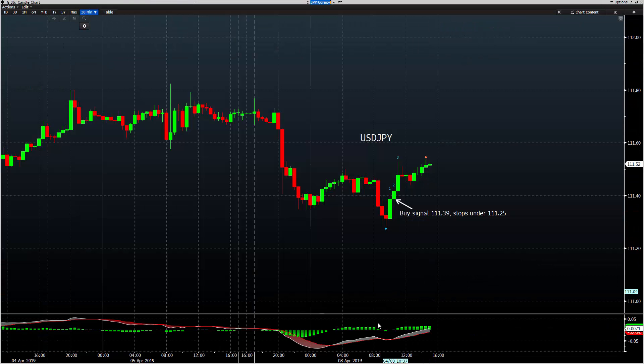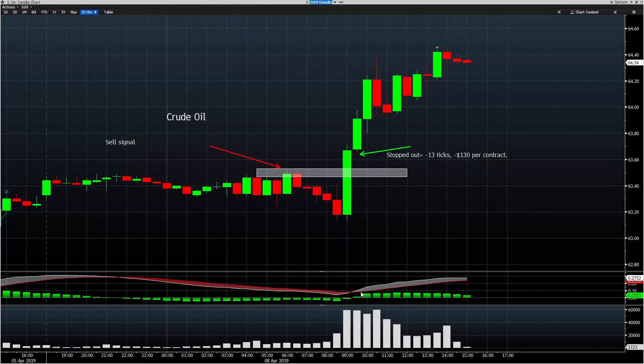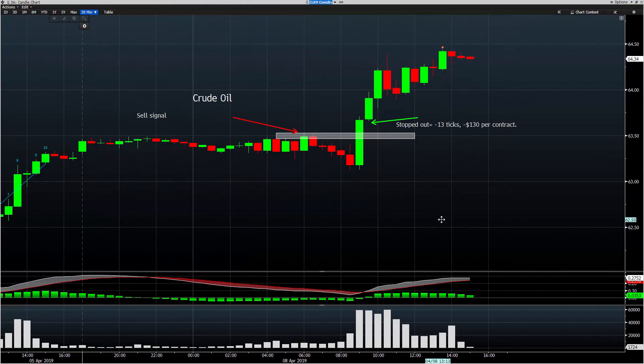Finally, dollar yen. Dollar yen is a long signal as well at 111.39. Stops are really manageable — just going to be right under 125, which was support number one. We traded to a low of 28 early in the U.S. session. Dollar yen is also open, 13 ticks in the money — so not quite $130, but approaching $120 profit. That actually puts you positive on the day, again with a very marginal day.